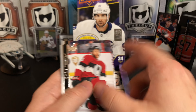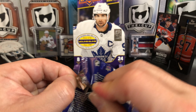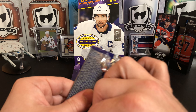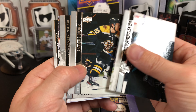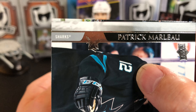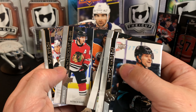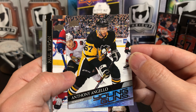Valtteri Filppula. I don't know if my lighting is different — it's just hard to read the names for some reason today. Patrick Marlowe, Anders Bjork. Is that Marlowe miscut? It is — look at that. Not cut along the silver border. And Anders Bjork is miscut, and Patrick Kane is miscut. But there's Anthony Angelo — no miscut for him.